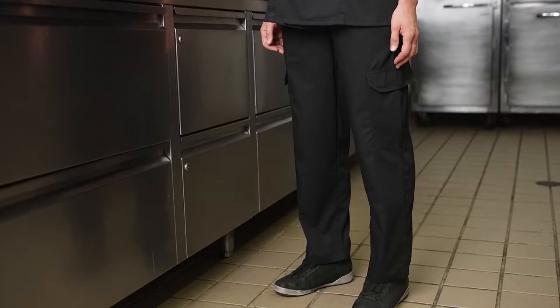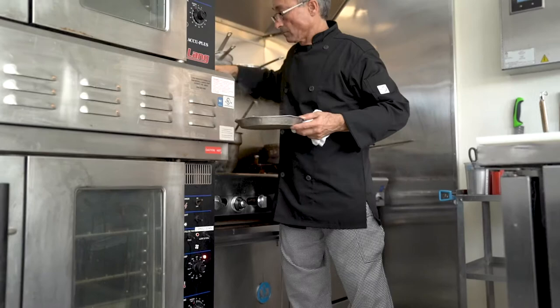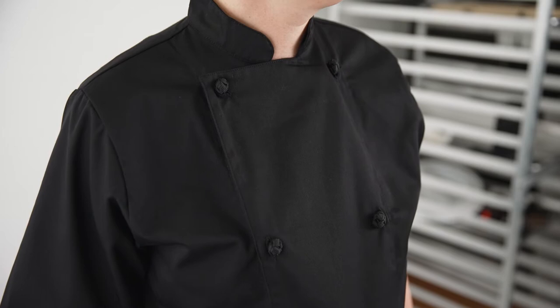Genesis Chef Jacket and Pants from Mercer Culinary offer comfort, contour, and class for the bustling kitchen. They feature modern fabrics offering ease of care and breathability.